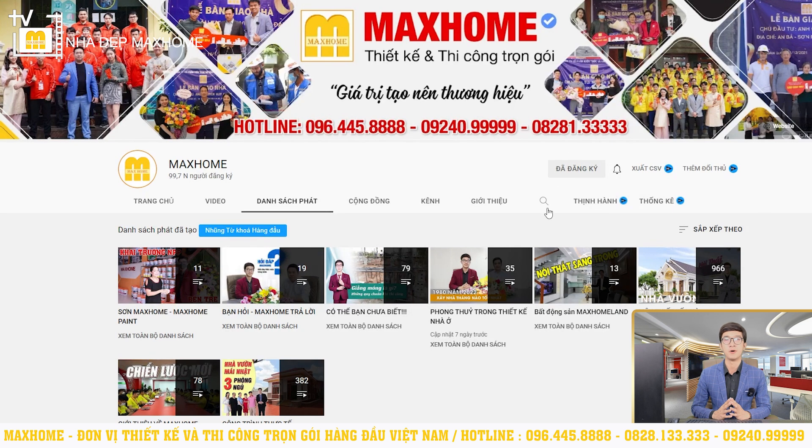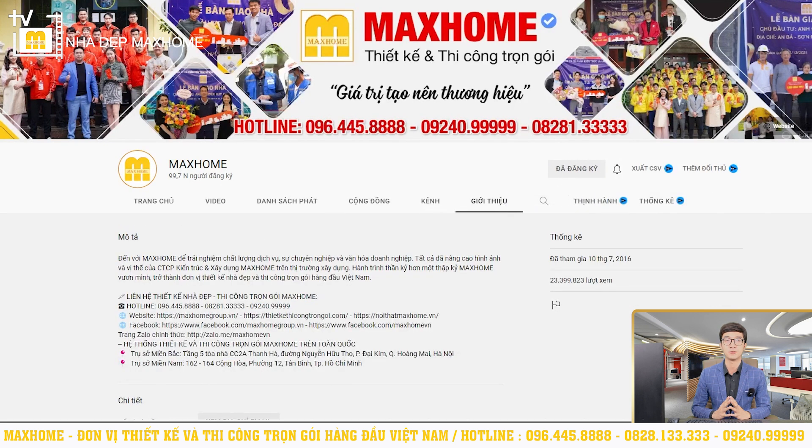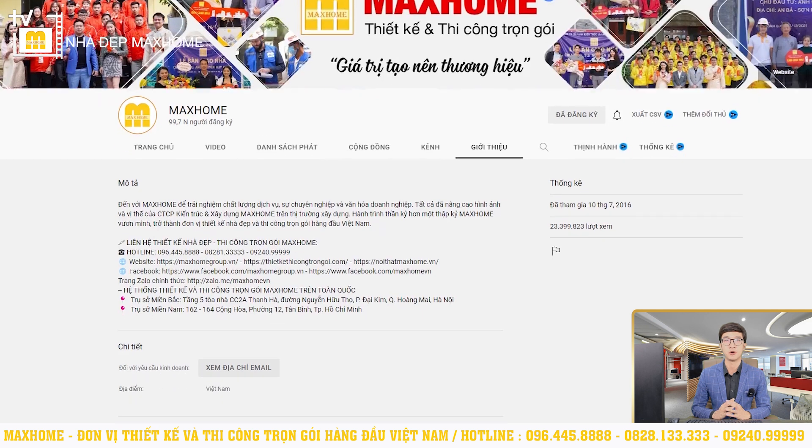So if you have any need, please contact us by email or call our hotline. We will assist you as soon as possible.